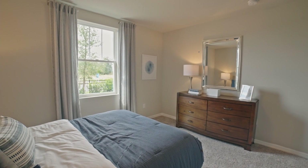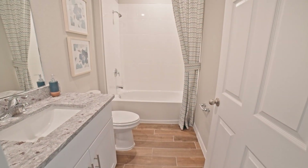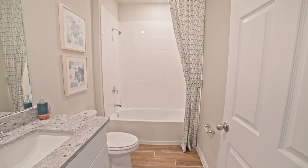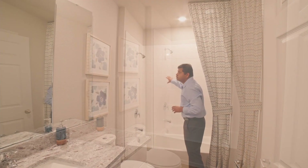And then as I go, you have a bathroom in the middle, which is a single sink, single vanity, shower-tub combination. This is just subway tile and it looks really nice.